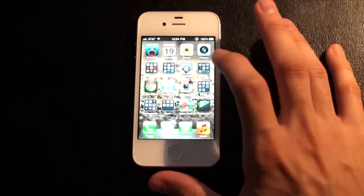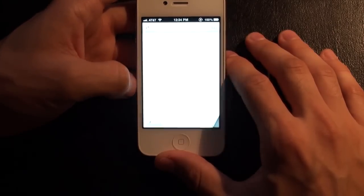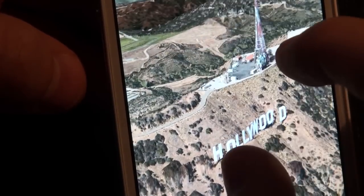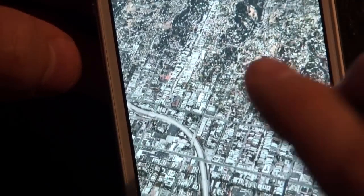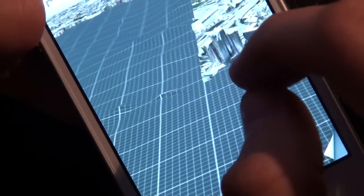It strangely changed a couple settings of mine but I changed them back. First thing we're going to go over is the brand new Maps feature — we no longer have Google Maps, though eventually a third-party version will come out. A really cool thing is Flyover: it gives you a 3D look. You can move around mountains, you can see the Hollywood sign as an actual 3D symbol. You can change your perspective by taking two fingers and swiping up or down.